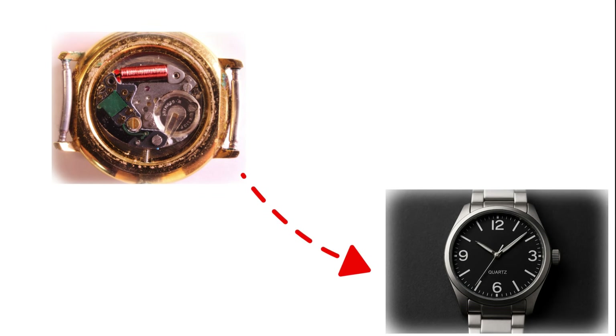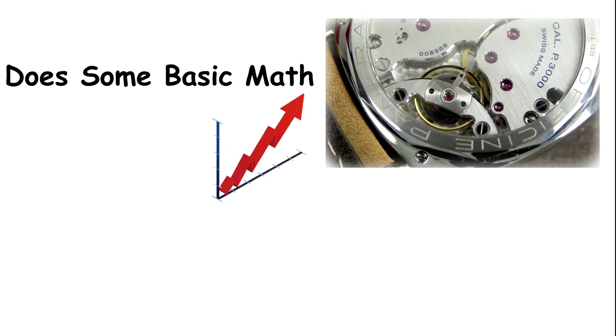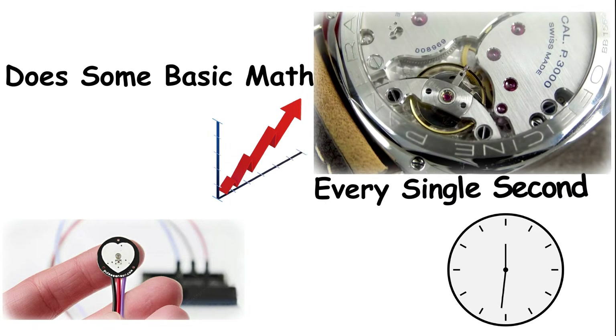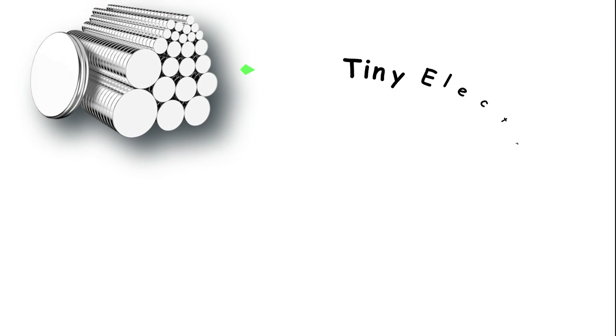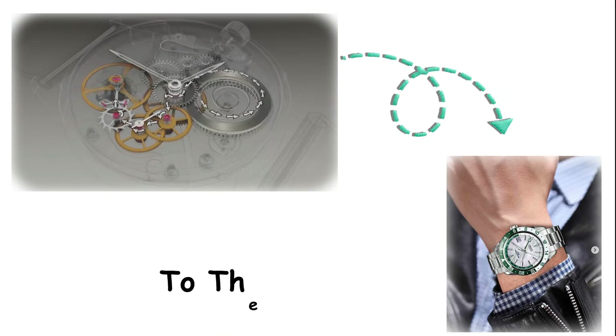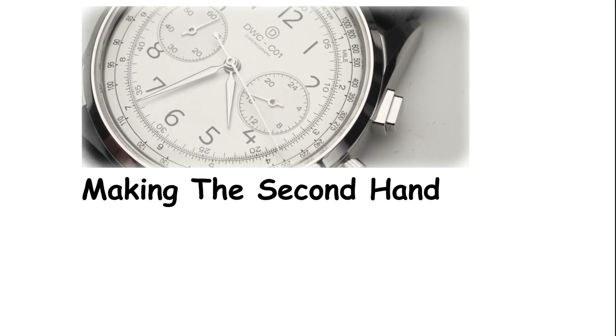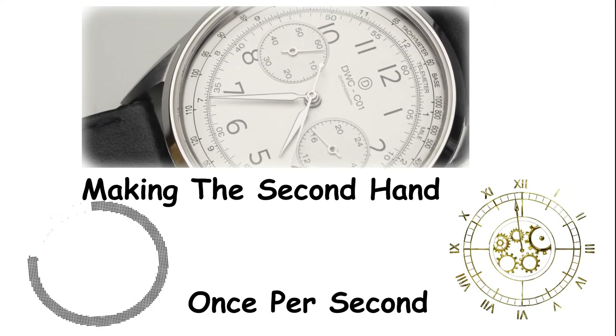The integrated circuit inside the watch takes those vibrations, does some basic math, and outputs one clean electrical pulse every single second. That pulse drives a stepping motor — just a tiny electromagnet that rotates a gear in precise increments. The gear train then transfers that motion to the hands on your dial, making the second hand tick forward once per second in that distinctive jump everyone associates with quartz watches.